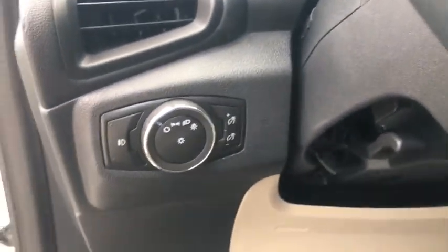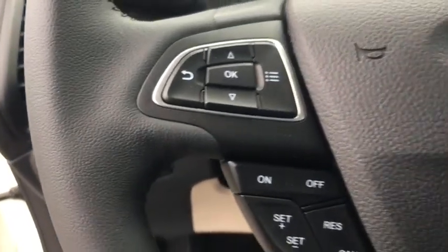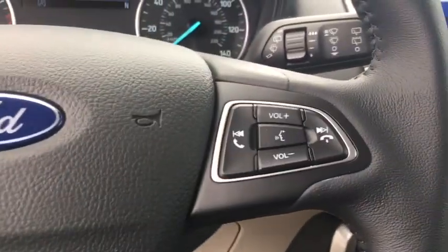Trip computer, rear window defroster, power windows, power moonroof, panic alarm, overhead console, tachometer, brake assist, remote keyless entry, tilt steering wheel.